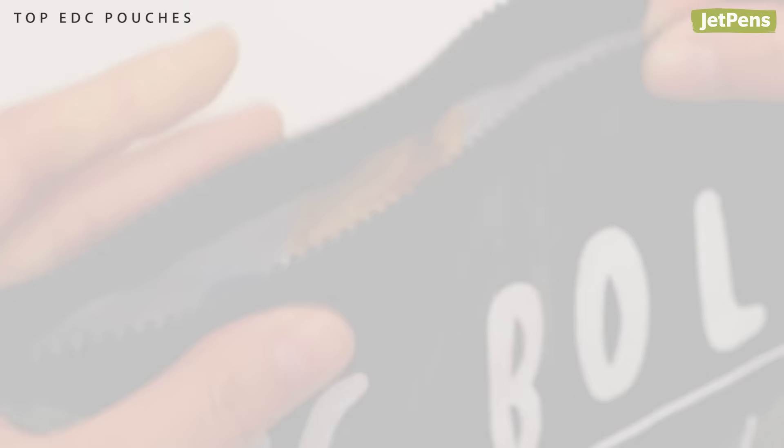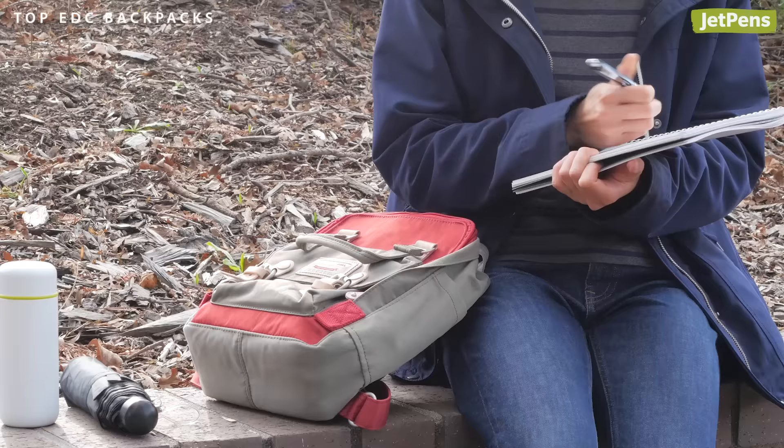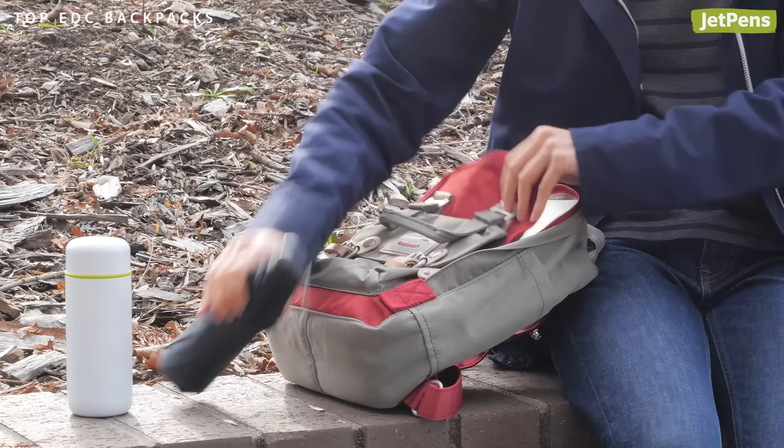Top EDC Backpacks — Compact Choice: The Donut Macaroon Mini Backpack is perfectly sized for a day trip, with enough room for a B5 notebook, an umbrella, and more.